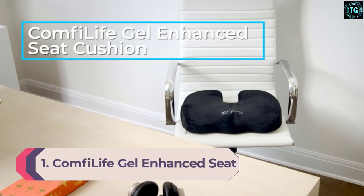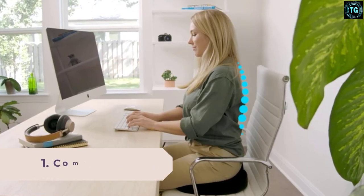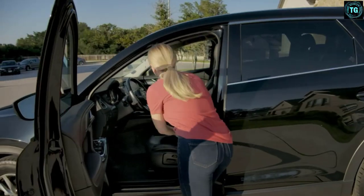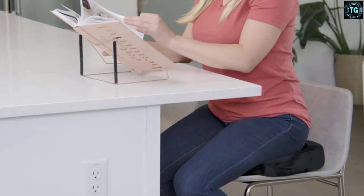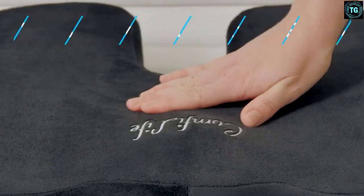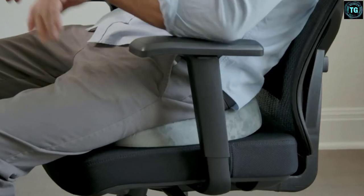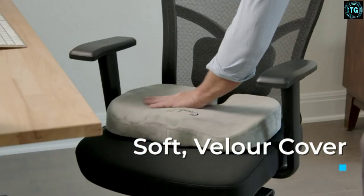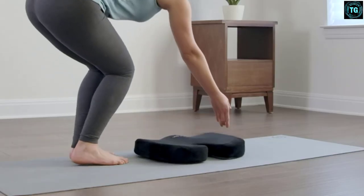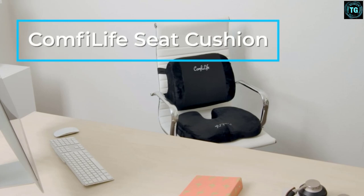Number 1: Comfylife Gel Enhanced Seat Cushion. Comfylife is one of the best American brands known for specializing in manufacturing high-quality products that make everyday life easier. This seat cushion features a non-slip rubber bottom and memory foam construction and is among the best available options you can buy right now. Made from premium quality durable memory foam, it offers a fantastic combination of comfort and support, and there is also a cooling gel layer that enhances comfort by ensuring proper temperature control, making it ideal for long car drives.